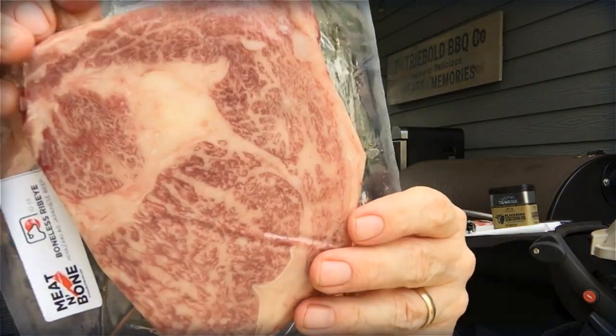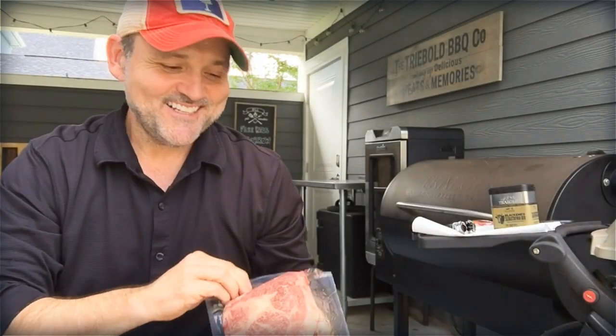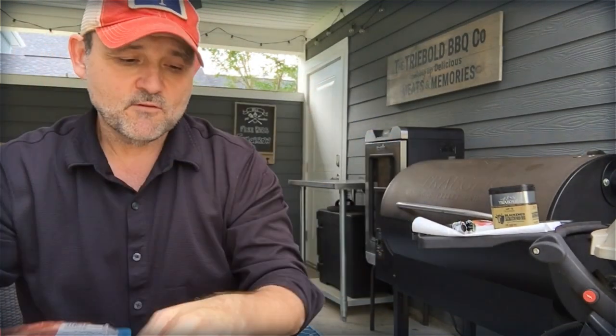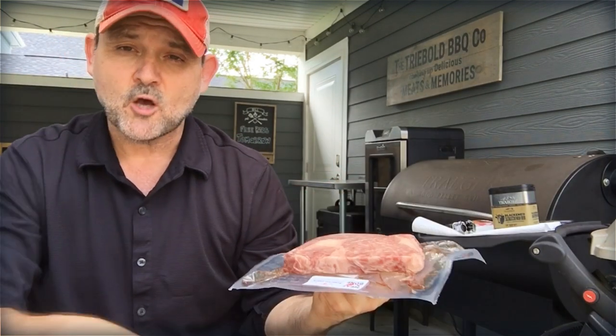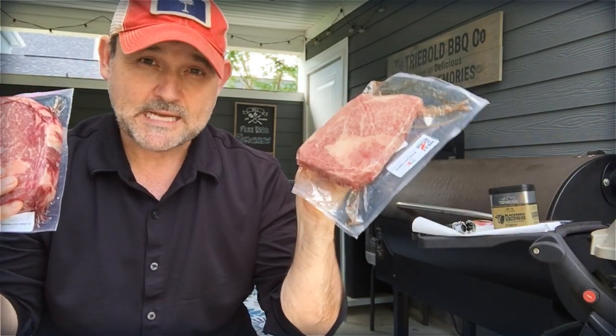Look at this — Wagyu in 3D. Is it worth it? We'll take a look. It's the Ribeye Challenge this time: Wagyu from Costco Prime versus Japanese Wagyu and also American Wagyu. Stick around, we'll take a deep dive right now.